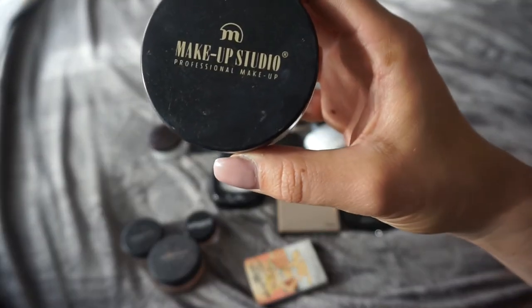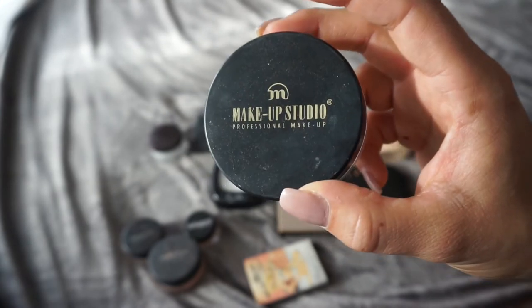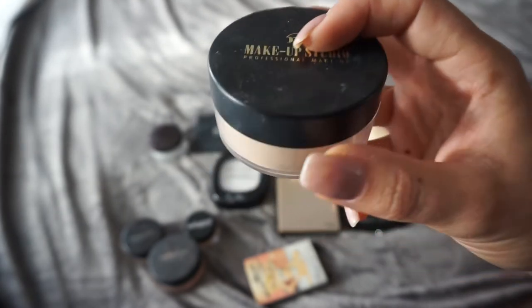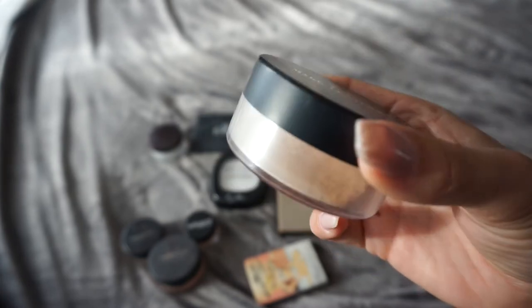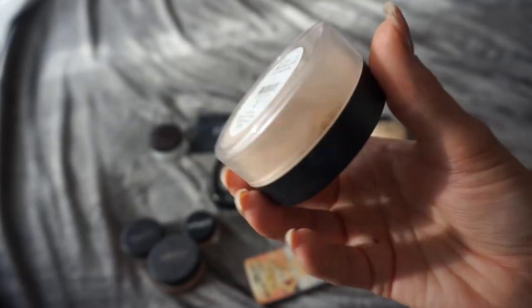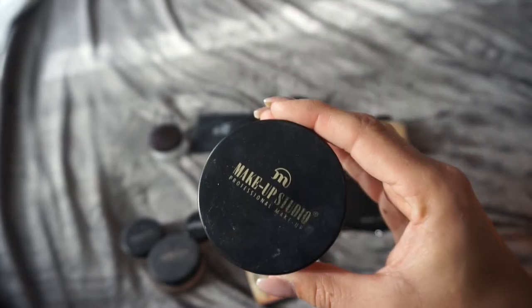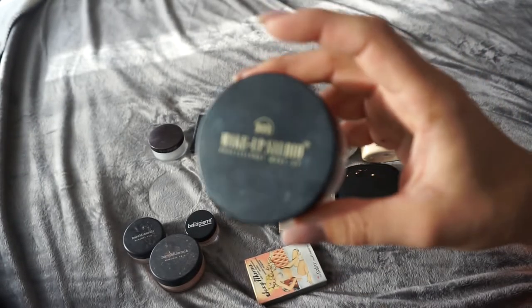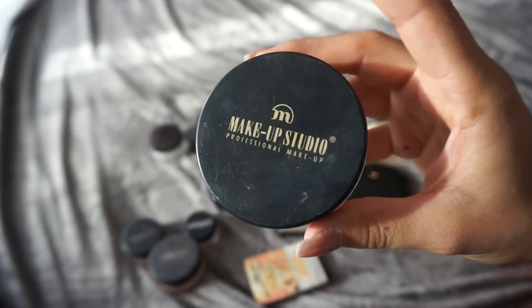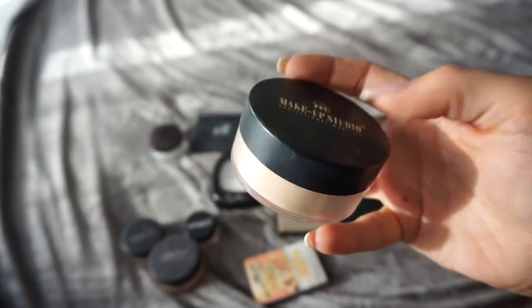Next up is my Makeup Studio Professional Makeup translucent powder. I still have about half of it left. This was the first translucent powder I ever bought — I got it when I bought my first ever cream contour kit. It's a little bit drying if I use it all over my face, but it's perfect for baking and on spot areas like under my eyes. It doesn't give any flashback. I do like this one and I'm gonna keep it. I don't think I'll repurchase this specific one when I run out, but I'm definitely gonna use it up.